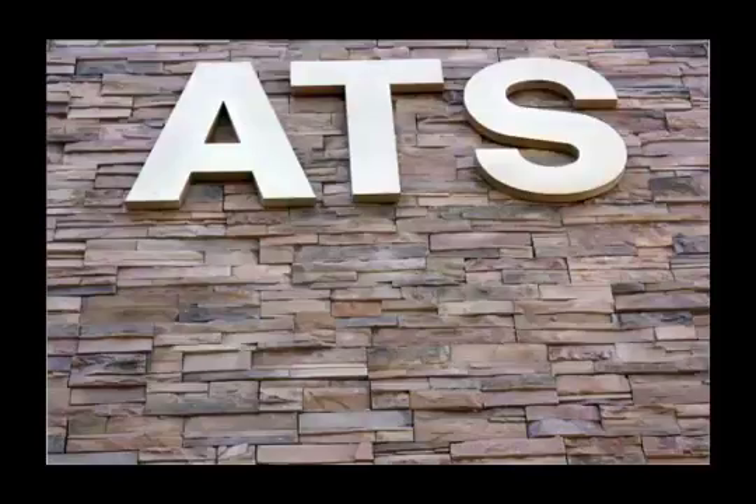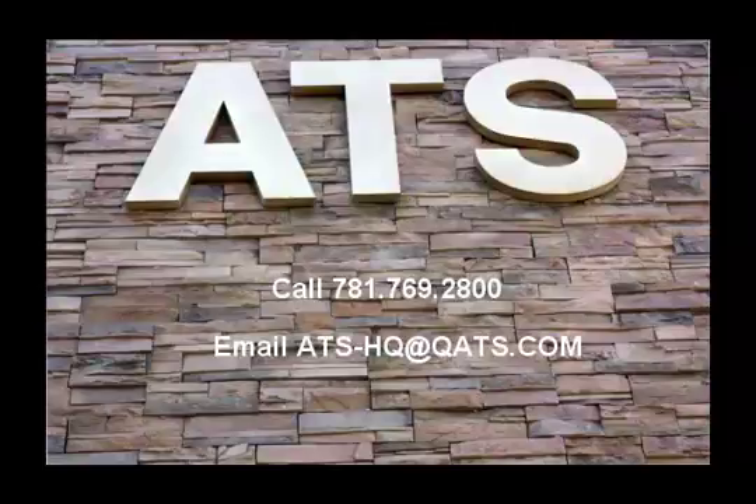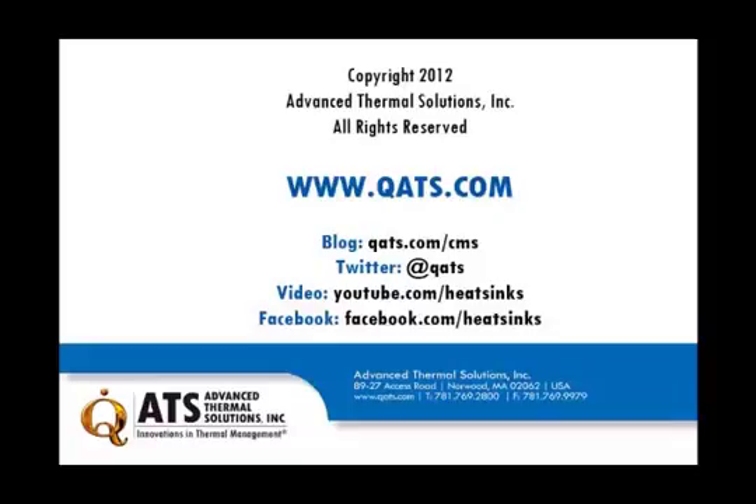To learn more about ATS's manufacturing capabilities, extrusion profile offering, or custom design services, please call 781-769-2800, email ATS-HQ at QATS.com, or visit www.QATS.com.